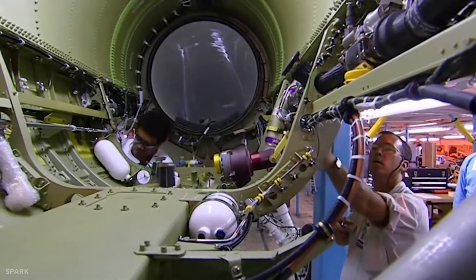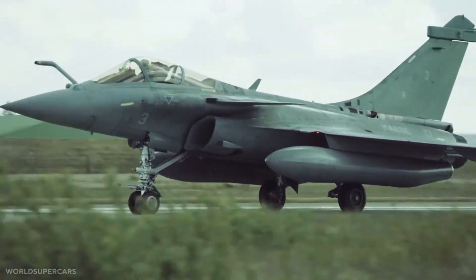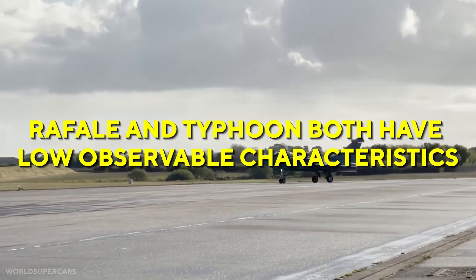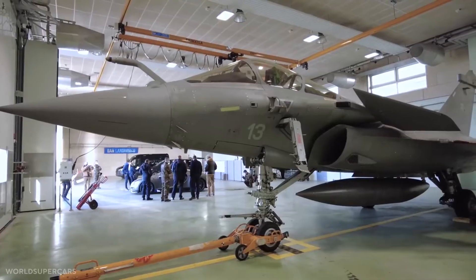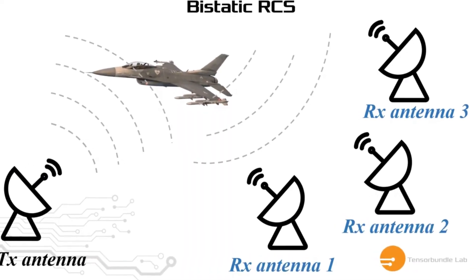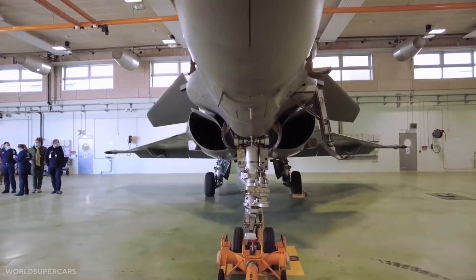The Rafale is likely to be significantly less expensive to acquire in real terms than the Typhoon. Both the Rafale and Typhoon have low observable characteristics; however, neither is a true low observable type. A Rafale would have a lower frontal RCS than a Typhoon if both were completely stripped of external storage and targeting pods, but neither would be combat effective in this configuration.